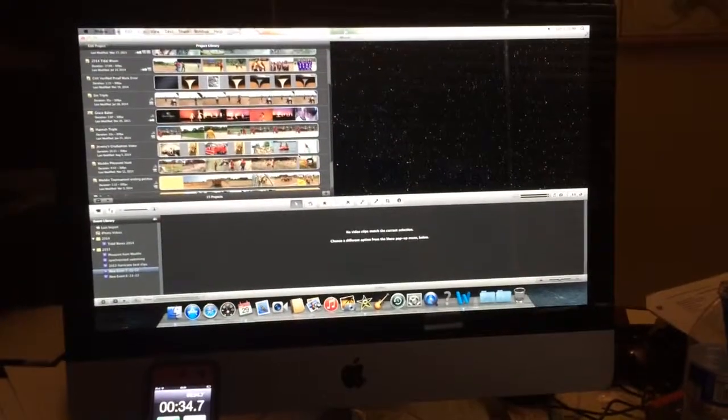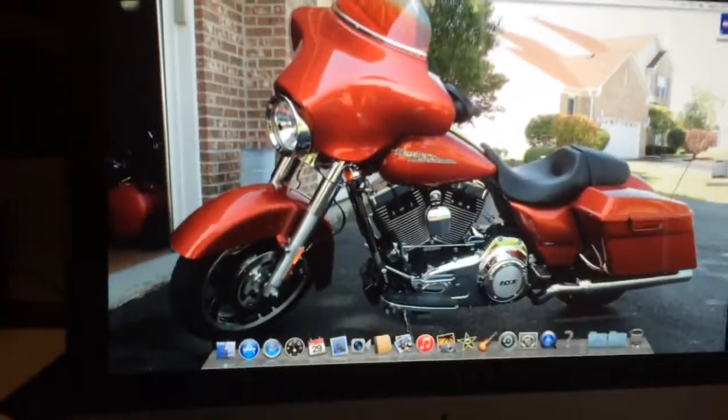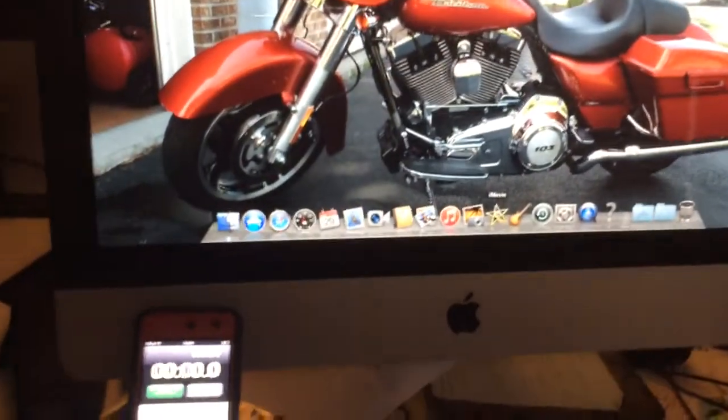I'm going to add some more RAM and see how much better it gets. Now, with 8 gigs of RAM installed, let's click on iMovie and see how long it takes.